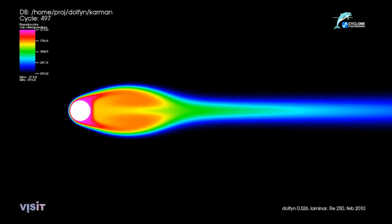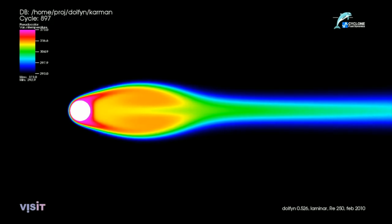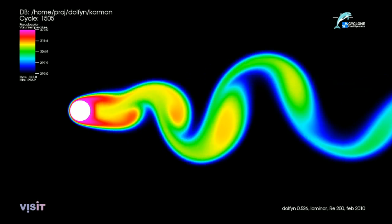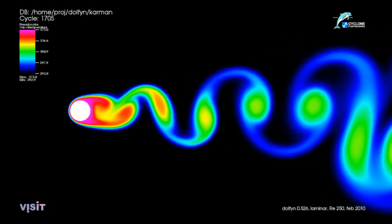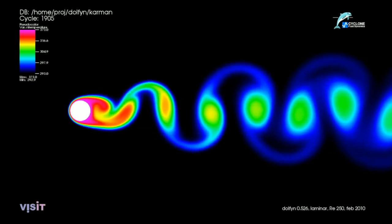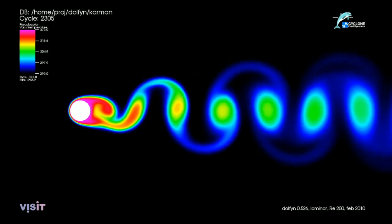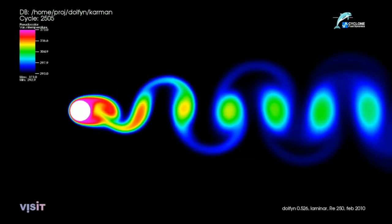To better understand what's going on here, let's look at a schematic. This simulation starts with a few swirls on the edges of the object. Eventually, one of those swirls breaks off from the other, and then they go back and forth feeding off of each other. In this case, the simulation is creating a lot of these swirls, commonly known as a Von Karman vortex street.